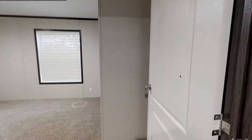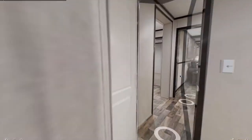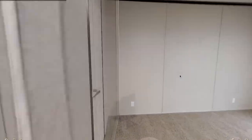Now let's head into one of the bedrooms. Here's the second bedroom — it's a decent size. And over to the left we have a third bedroom, which looks a little bigger.